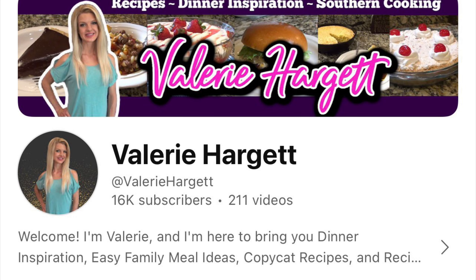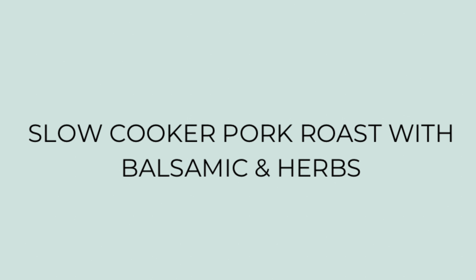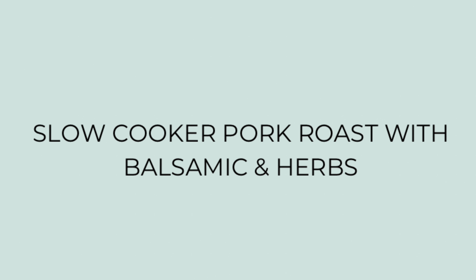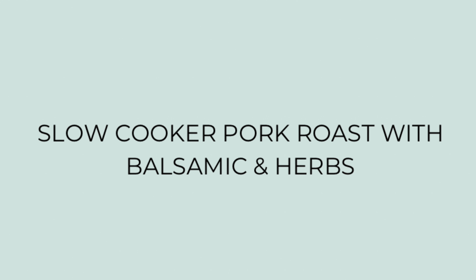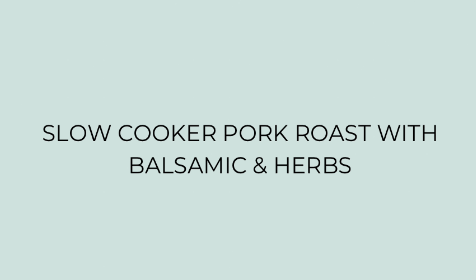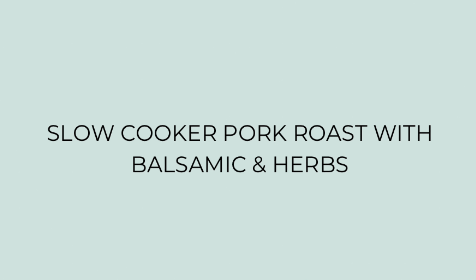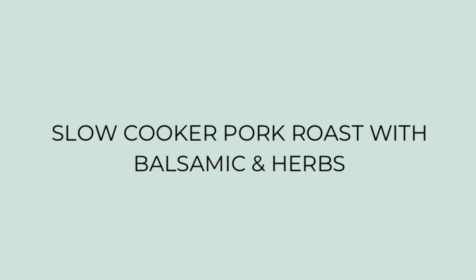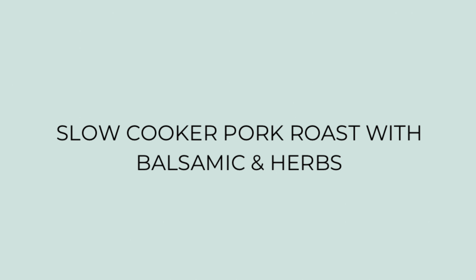First up I'm making a slow cooker pork roast with balsamic and herbs. I decided to do something different than turkey for a couple of reasons. First, I have many subscribers and viewers who are smaller-sized families — themselves and their spouse, a family member, or a roommate — so they don't need to cook a whole turkey. And aside from that, not everybody likes turkey. Growing up I was not a turkey fan at all, and my pa wasn't either.